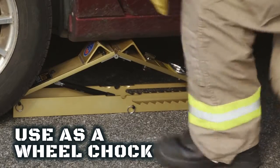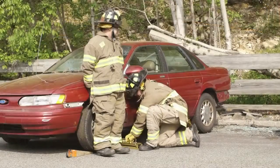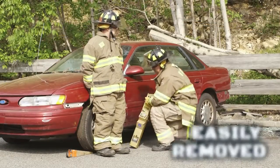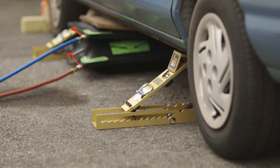The Auto Crib It can even be used as a wheel chock. It's easy to block up to achieve greater heights. After the job is done, the Auto Crib Its are easily removed for lift-an-inch, crib-an-inch operations.